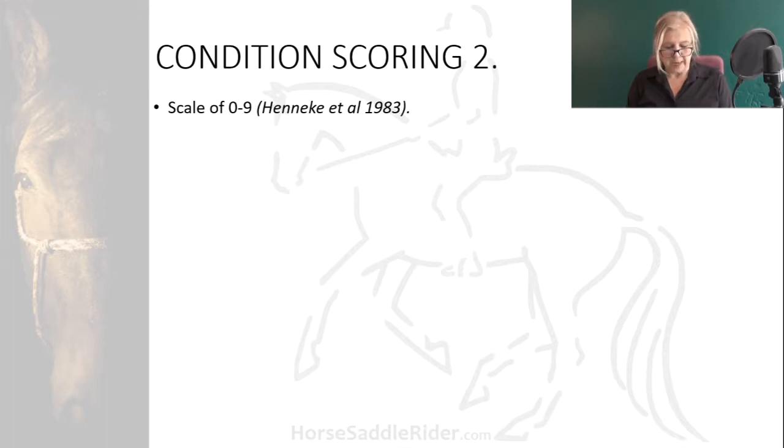Originally developed by Henneke et al., 1983, and based on minimal body fat levels for successful reproductive performance in mares, horses are condition scored from zero to nine — zero being extremely emaciated and nine being extremely fat — using a generic normative table for signs of excess fat throughout the body. You do need to be familiar with your horse breeds to have a good idea of what to expect for the breed and conditioning level, as fit horses will be more lean than unfit horses. This system does not deal with muscle development.